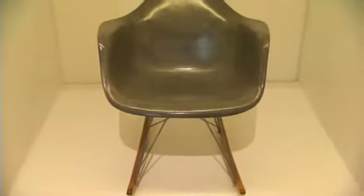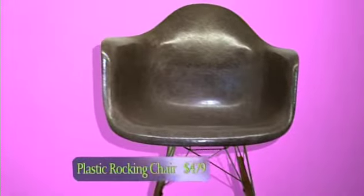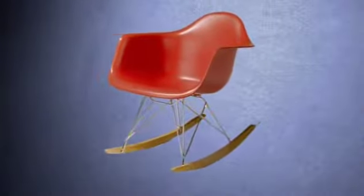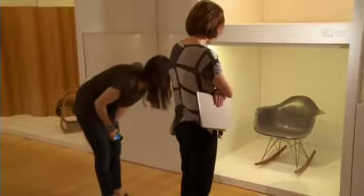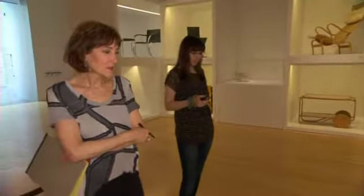The Charles Eames rocker — this is an absolute classic. Charles and Ray Eames are the king and queen of mid-century modern design. They were a married couple who pioneered the use of molded plastics, plywood, and fiberglass in furniture. This rocker is an icon. The Eames rocker is still in production today, though it's now made of plastic rather than fiberglass. All that wire work down the bottom might be a little challenging, but I think I could do it in chocolate.